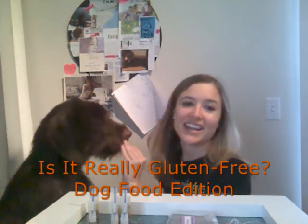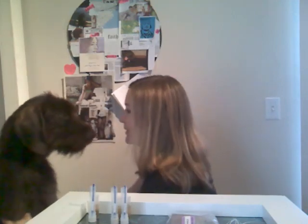Hi, I'm Kristen of NaturallyDolling and gluten-free Fox, and this is our gluten-free dog, Waylon. I'm so tired of buying foods for Waylon, who is gluten-sensitive, and then finding out that the foods actually contain gluten.